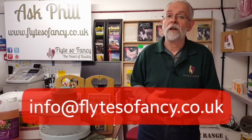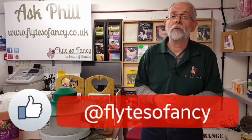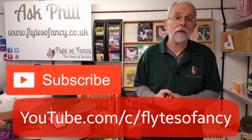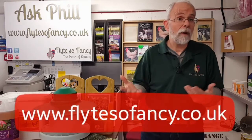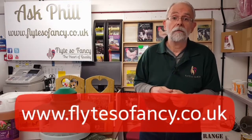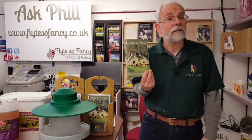If you've got any questions for Ask Phil, please email in to info@flightsofancy.co.uk — that's 'flight' with a Y — or you can go on to our Flight So Fancy Facebook channel or our YouTube channel where all the Ask Phil questions and loads more videos from Flight So Fancy are. If you're interested in any products featured on our videos, please have a look on our website www.flightsofancy.co.uk — there's lots of information, lots of products and loads of chicken knowledge garnered over the years. We also do a printed catalogue, which we're just printing this year's now. Thank you very much for watching. Bye bye.